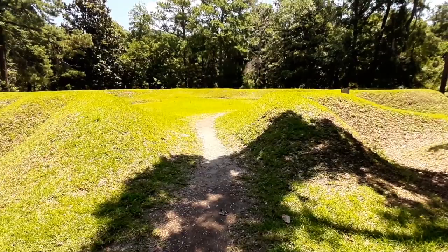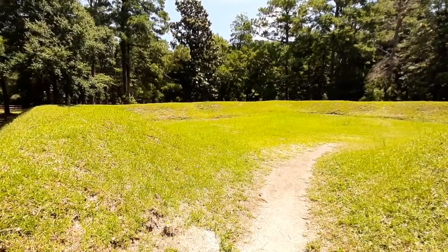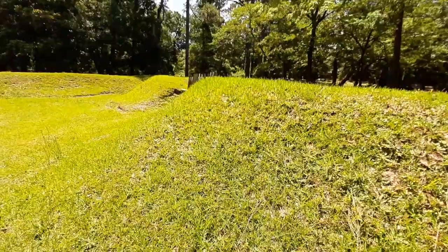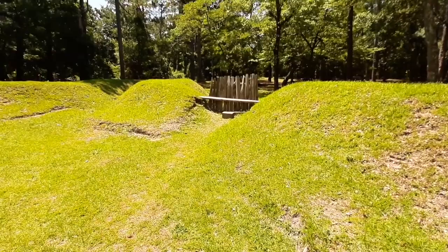There's a trench all around the earthwork and the earth has been built up here to form a wall. This wouldn't have been big enough for the settlers to live in, so historians don't know exactly what this site was used for — it could have been an armory or food storage. There is a fortified encampment mentioned in historical documents where the colonists would have lived, but that hasn't been found yet.